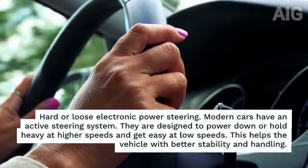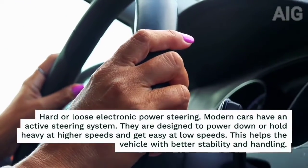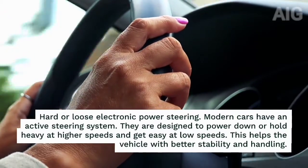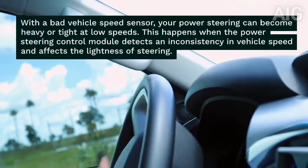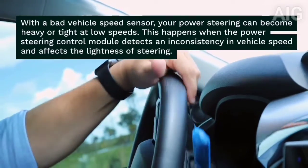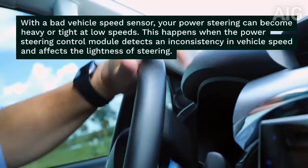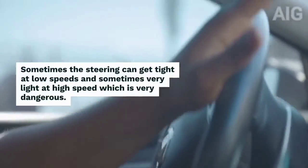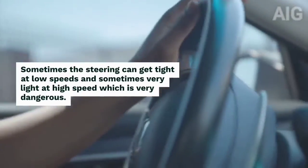3. Hard or loose electronic power steering. Modern cars have an active steering system. They are designed to power down or hold heavy at higher speeds and get easy at low speeds. This helps the vehicle with better stability and handling. With a bad vehicle speed sensor, your power steering can become heavy or tight at low speeds. This happens when the power steering control module detects an inconsistency in vehicle speed and affects the lightness of steering. Sometimes the steering can get tight at low speeds and sometimes very light at high speed, which is very dangerous.